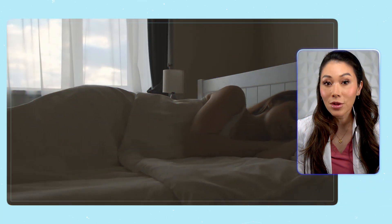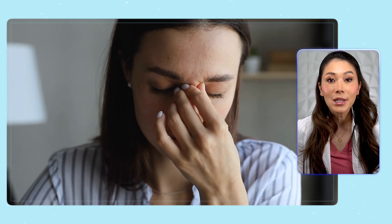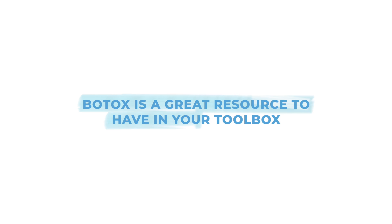Botox for teeth clenching and grinding is ideal for people who experience bruxism while they're sleeping or constantly battling tension headaches and other TMJ disorder symptoms. Since it's an FDA-approved and non-surgical treatment, Botox is a great resource to have in your toolbox.